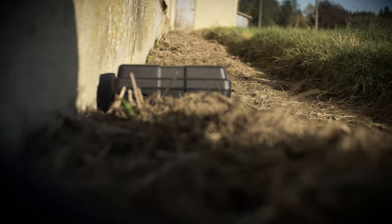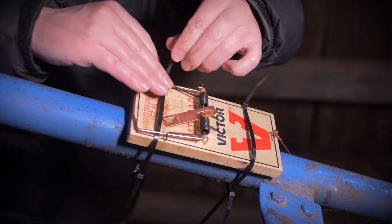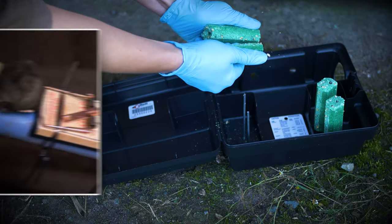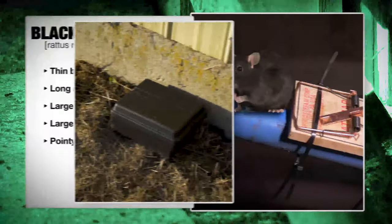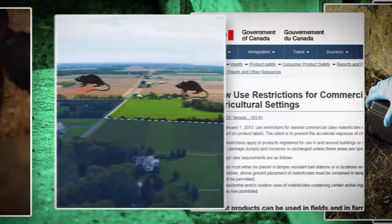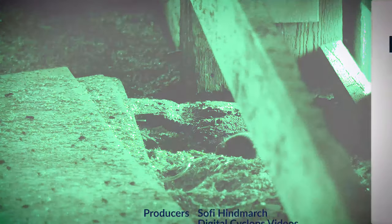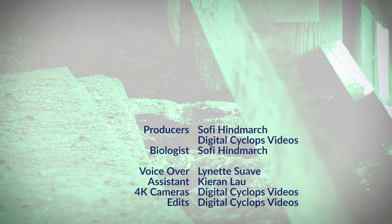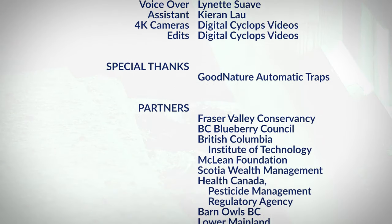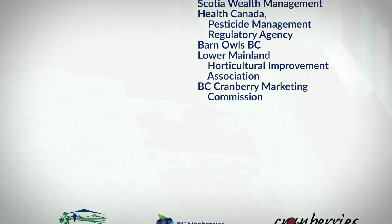If rats are still present after preventive measures have been implemented and other trapping options have been utilized, rodenticides are a last resort to control a rat infestation. Watch the next video in the rat control series to learn how to safely and effectively apply rodenticide.